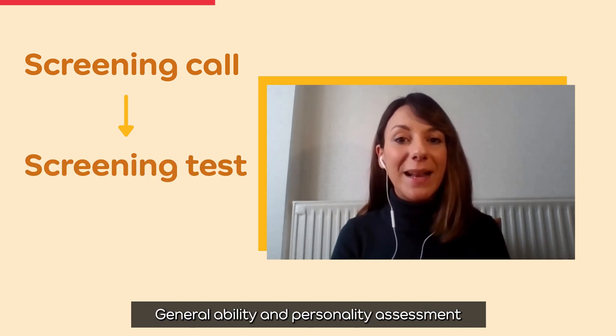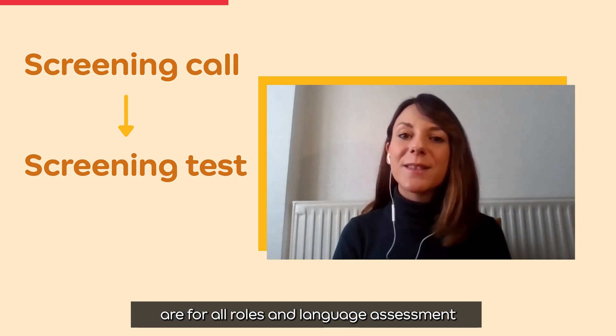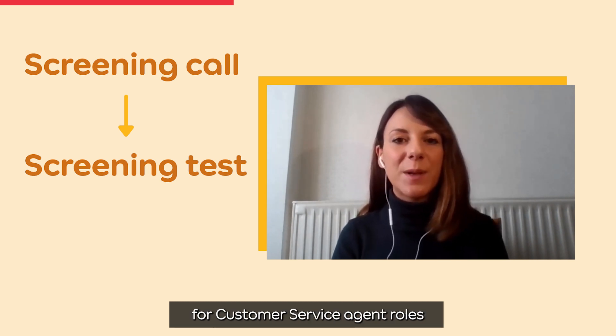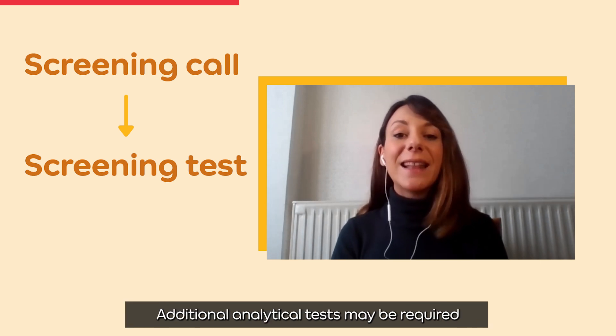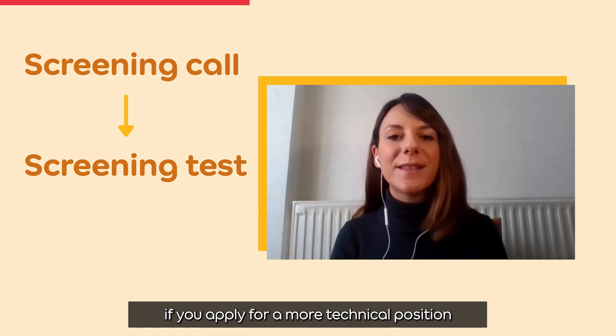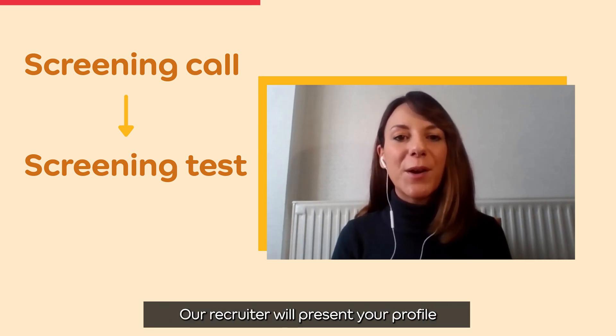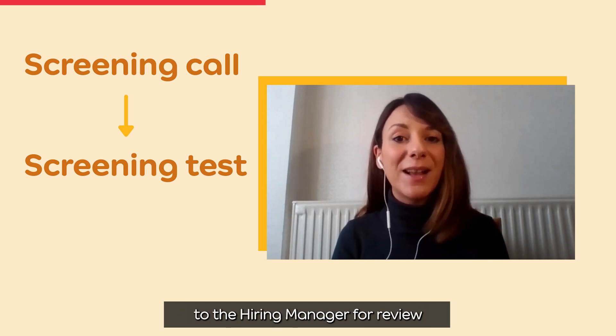General ability and personality assessments are for all roles, and a language assessment for our Customer Experience Group roles. Additional analytical tests may be required if you apply for a more technical position. If you reach the pass mark, our recruiter will present your profile to the hiring manager for a review.